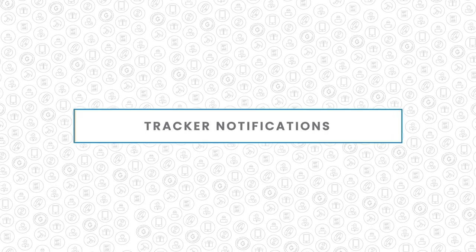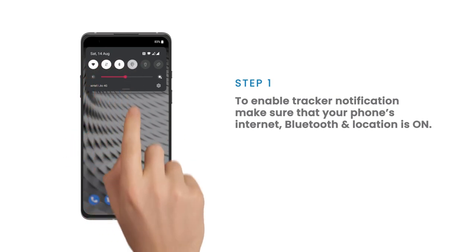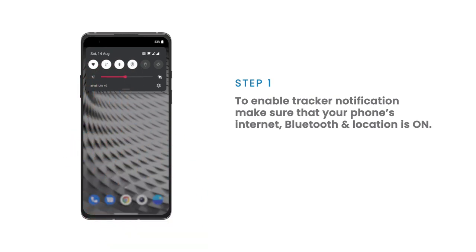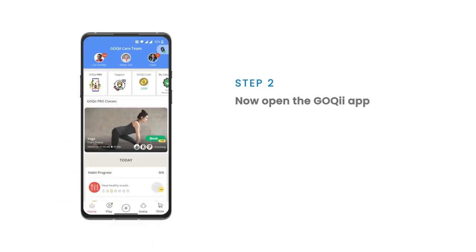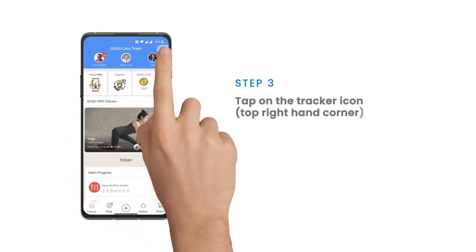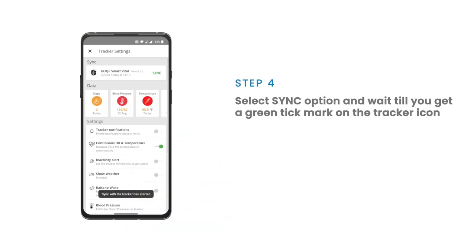To enable tracker notifications with GoKey, make sure your internet, Bluetooth, and location services are switched on. Open the GoKey app, click on the tracker icon, click on sync, and wait till you see a green tick mark.